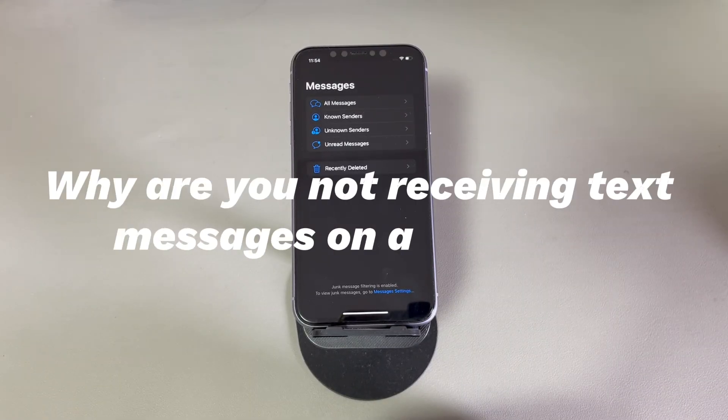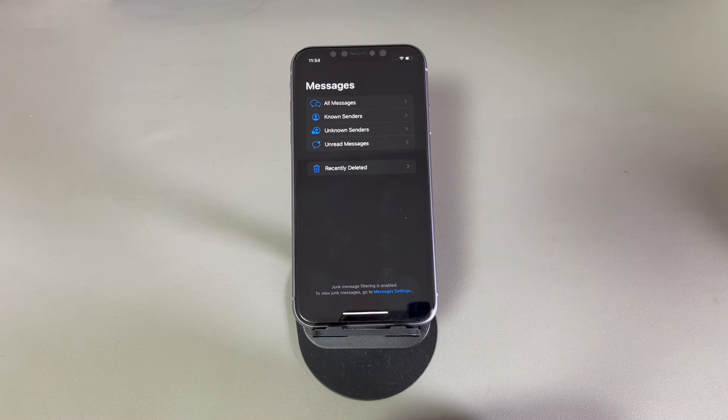Why are you not receiving text messages on an iPhone? Several factors will be taken into account. Here are a few of them: The Messages app is malfunctioning due to a system glitch. The cellular network or Wi-Fi is weak, unstable, or not working at all. Airplane Mode is toggled on. Your iPhone's internal storage space is almost full, which stops receiving texts. There are some problems with the phone's carrier. Your iPhone isn't set to receive iMessage or MMS messages. If you're not receiving texts from one person only, they might be blocked. There is something wrong with the iPhone's operating system.